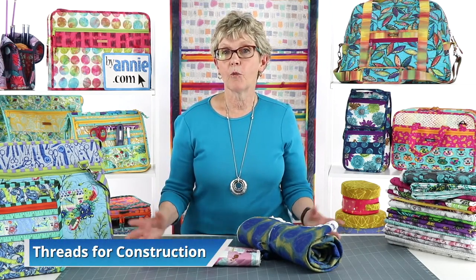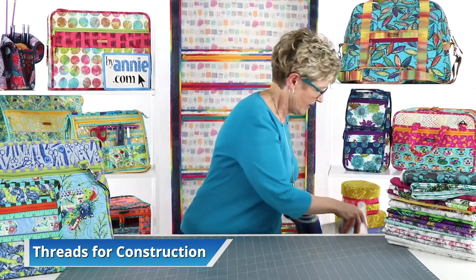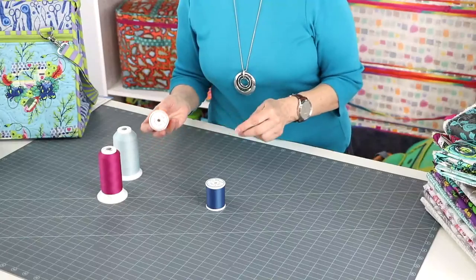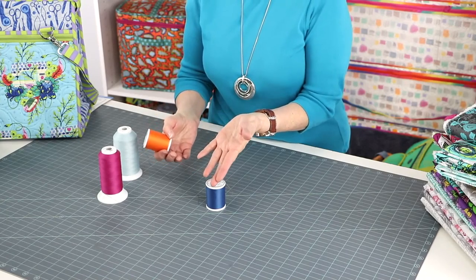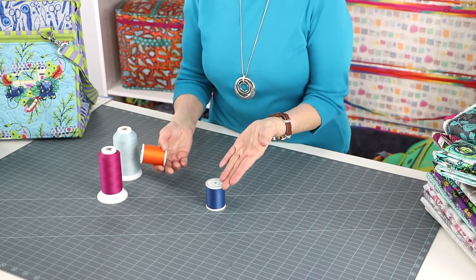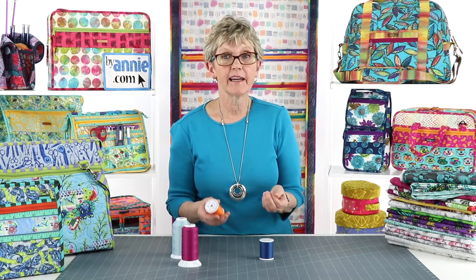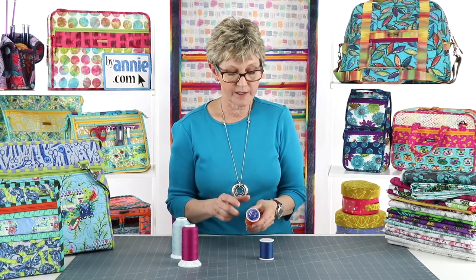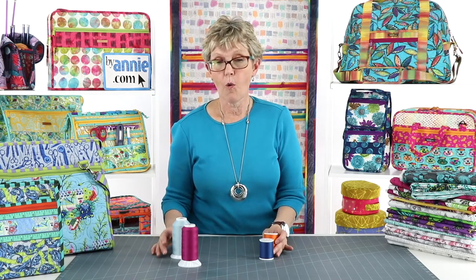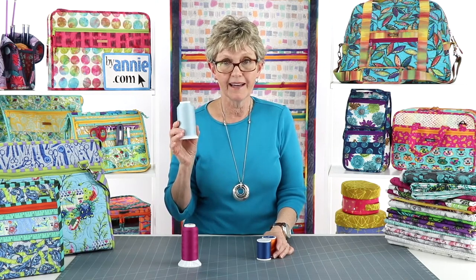For construction and assembly of the bag, we prefer to use Superior's So Fine No. 50, and that's the thread we use almost all the time. It's a smooth, 50-weight, 3-filament polyester thread. It's lint-free, has a matte finish, and it comes in 134 colors. The thread also has a little bit of stretch that makes it strong and sturdy and perfect for bag making. It comes on spools that hold 550 yards or cones that have 3,280 yards. If you use a lot of one color, we highly recommend the cones — you'll need a thread stand for those, but Superior Threads sells one that's really nice and sturdy.